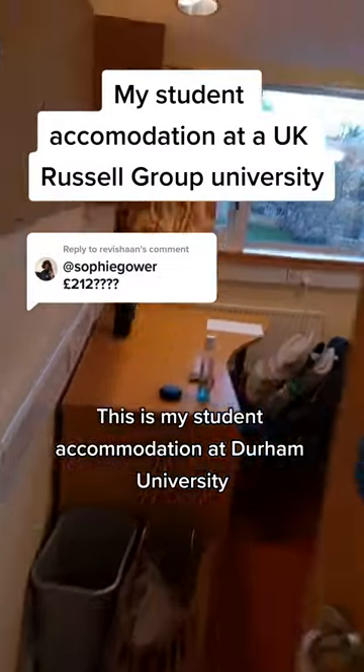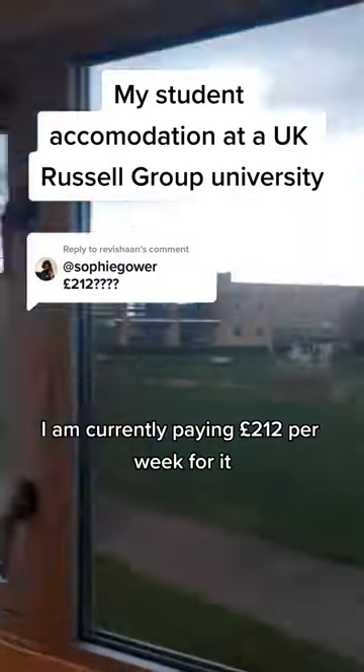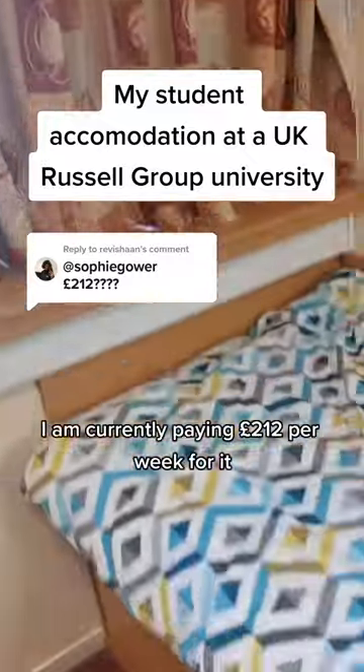This is my student accommodation at Durham University. I am currently paying £212 per week for it. This includes three meals a day as it is a catered college.